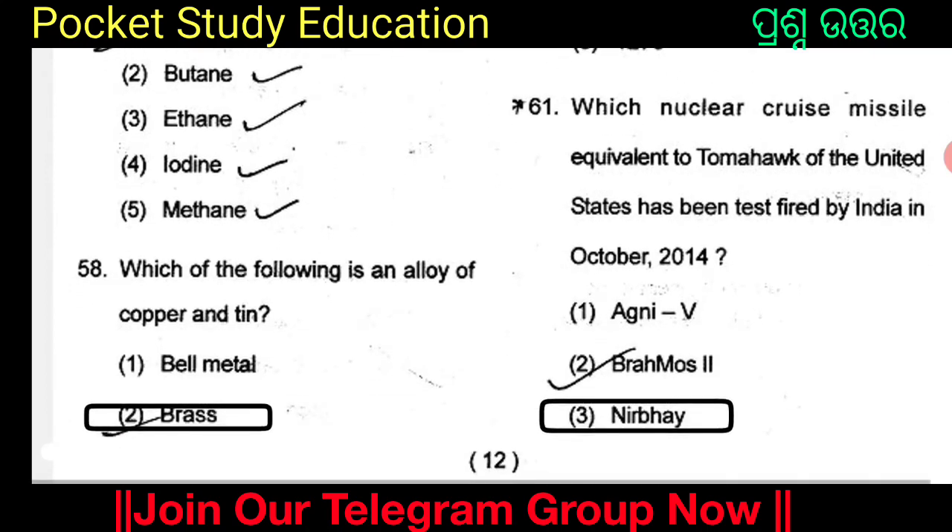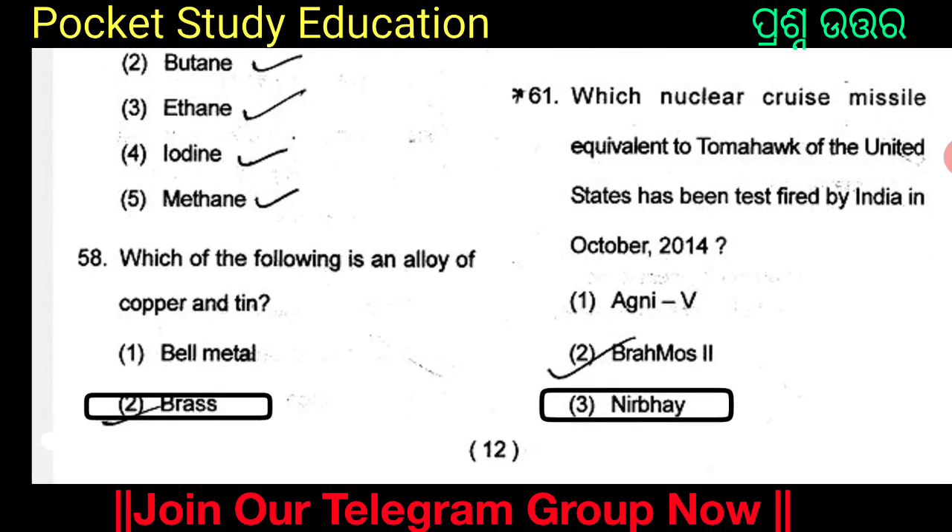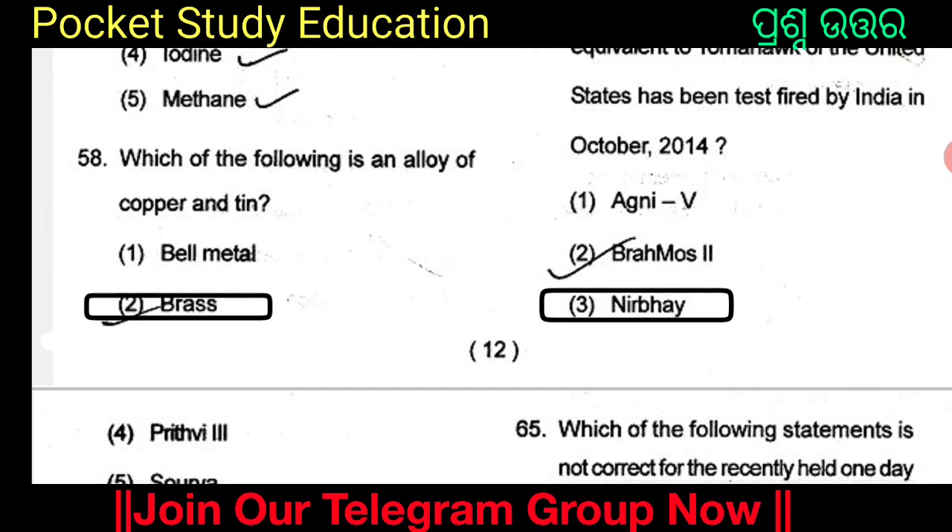Which nuclear cruise missile, equivalent to Tomahawk of the United States, has been test fired by India in October 2014? There are certain questions with Option 3 nearby.